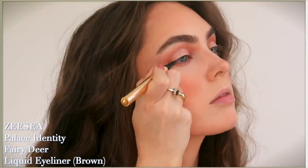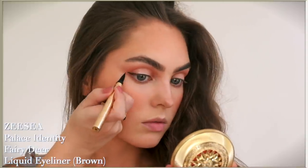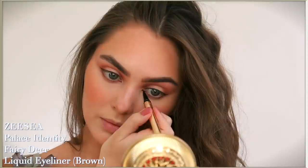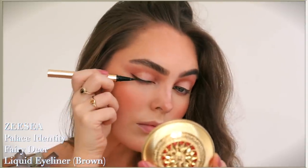For eyeliner, this is the Palace Identity Fairy Deer liquid eyeliner. I love this type of applicator, and instead of going with black I went with brown so it's a bit softer. I want to still be able to see my lid when I'm looking forward, and I also dot along the bottom lashes to help fill them in without creating a harsh line. Finally, mascara.